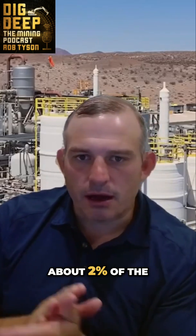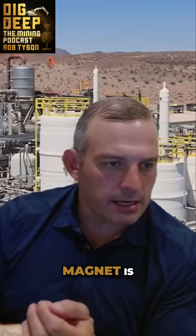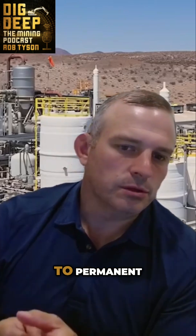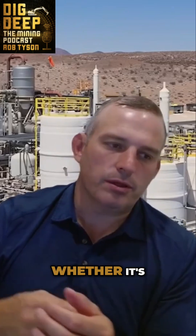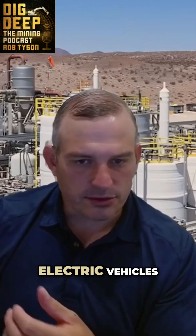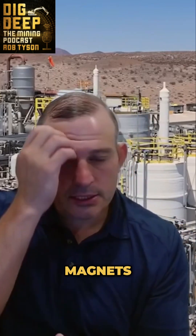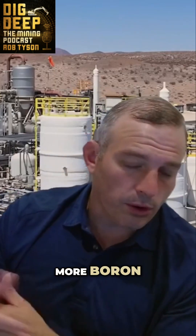About 2% of the magnet is actually the boron. But if you look at the CAGRs attributable to permanent magnets — whether it's driven by AI, electric vehicles, or wind — the world is going to need more high-performing magnets, and that's going to require more boron.